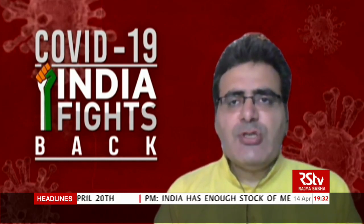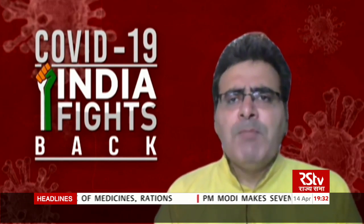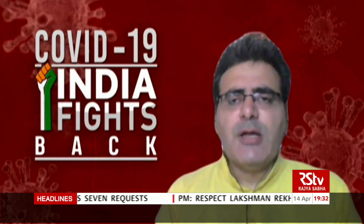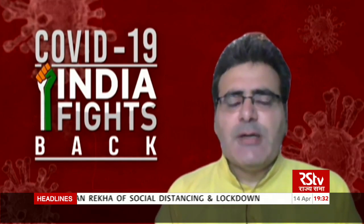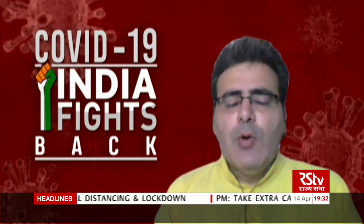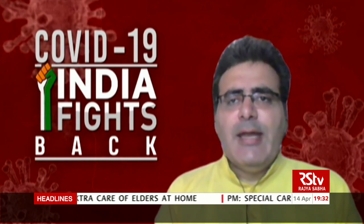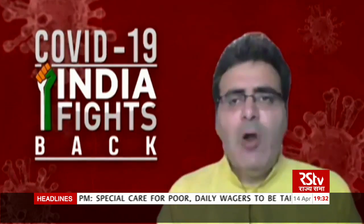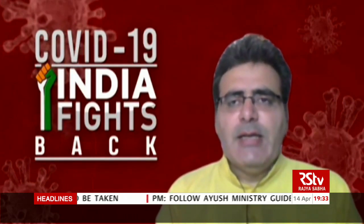The app is known as Arogya Setu app. It was launched by the government of India on 2nd of April, and in almost 10 odd days, more than 3 crore people have downloaded this app on their mobile phones. This app has several features which enable anybody who has it on their mobile phone to know whether they have come in touch with a COVID-positive person, do a self-assessment of their health situation, and also volunteer for any help if required.